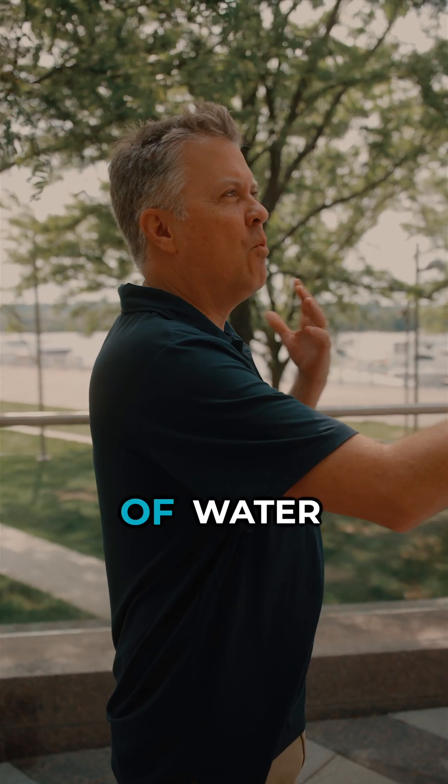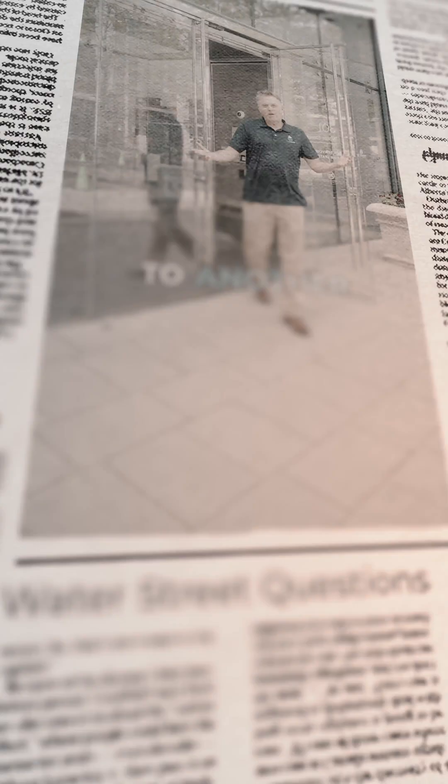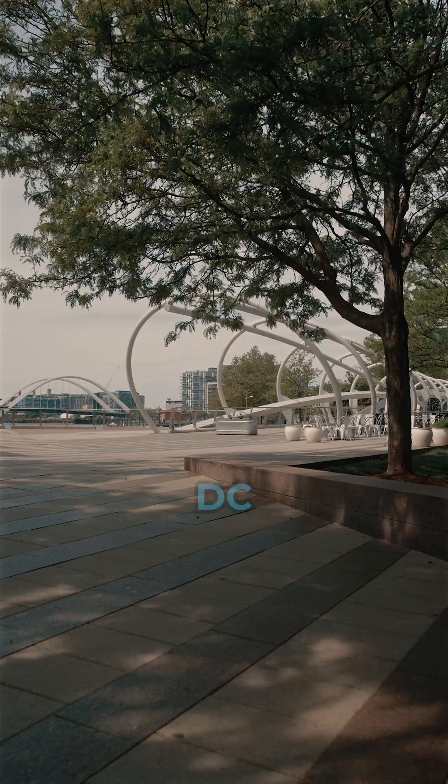What's a food that you think takes a lot of water to make? Probably like lemonade and soda and things like that, right? Welcome to another episode of Water Street Questions. I'm here at the Reservoir Center in Washington, D.C. Let's go.